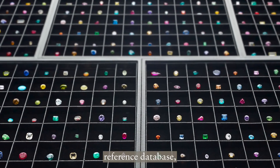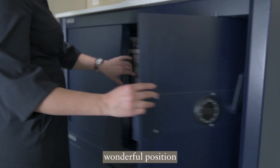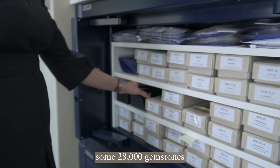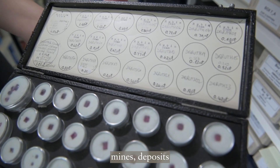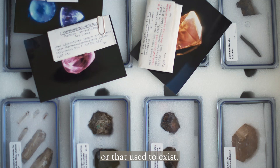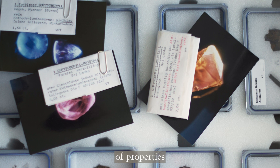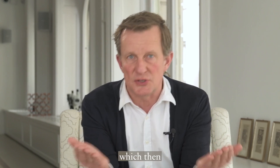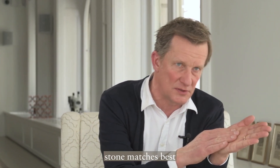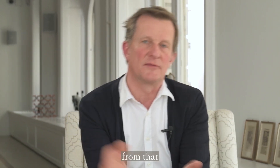This is what ICP-MS allows us to retrieve from the stone. We then compare it with our reference database, which is a truly unique asset. We are in the wonderful position to own some 28,000 gemstones from all commercially relevant mines and deposits that exist or used to exist in the world. We simply compare the pattern of properties of the unknown stone with the pattern of those 28,000 gemstones, which allows us to conclude that if the unknown stone's pattern matches best with a particular group, the stone most likely is coming from that location.